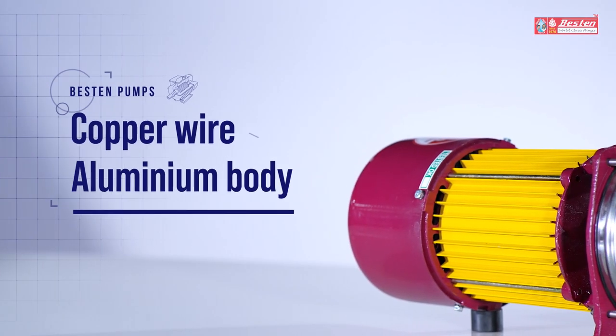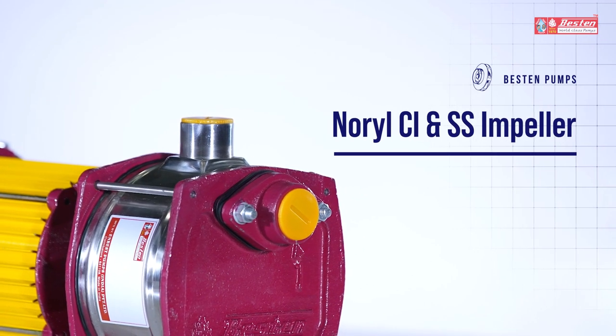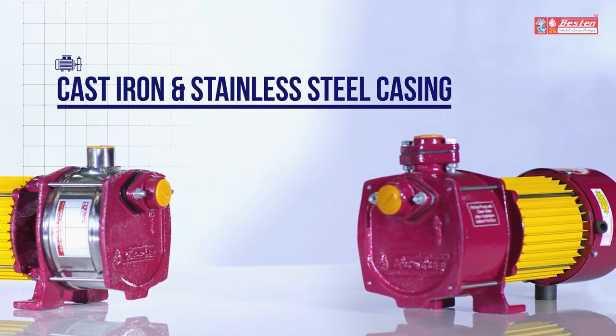Constructed with copper wire aluminum body, self-lubricated ball bearing, Noryl, CI and SS impeller, the Centrifugal Shallow Well Pump is available in both stainless steel and cast iron casing.